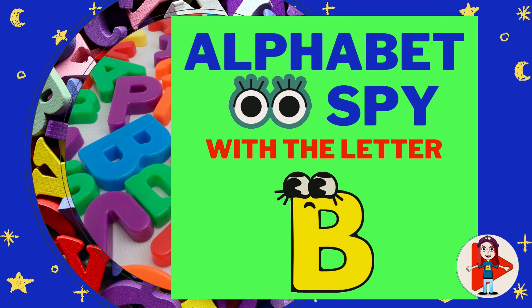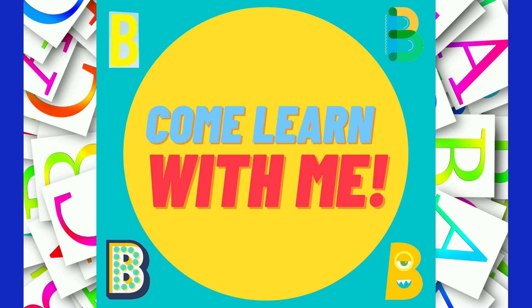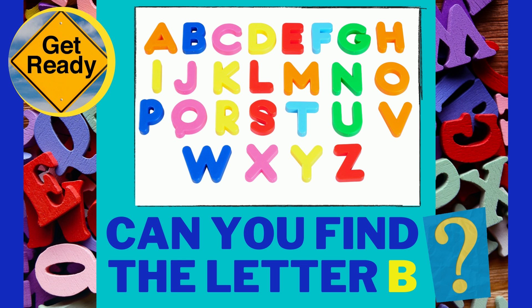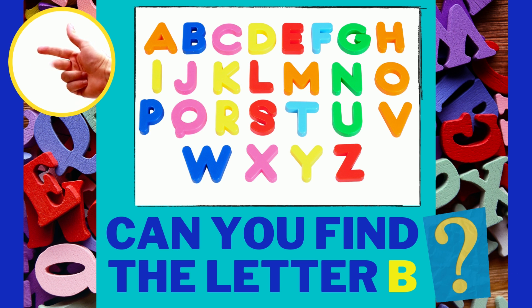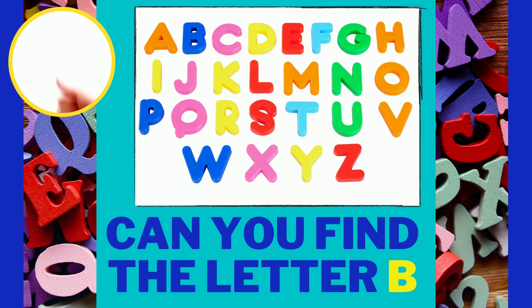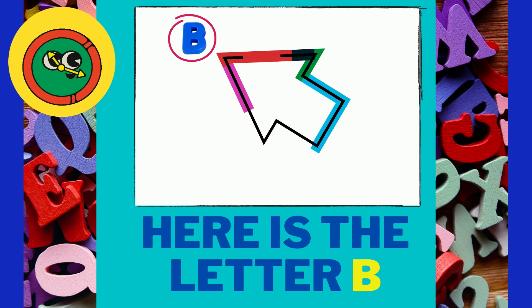Letter Learning Videos. Come learn with me! Can you find the letter B? Here it is! Here is the letter B.